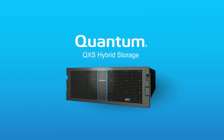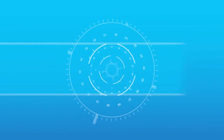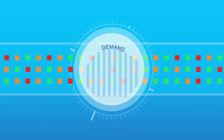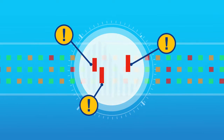Quantum QXS hybrid storage provides 90% of that flash performance for 30% of the cost. Our unique Q-tier technology analyzes data access patterns in real time to see which data is being accessed right now and needs to be in fast storage.